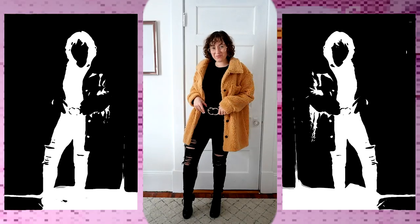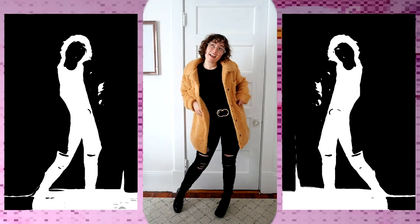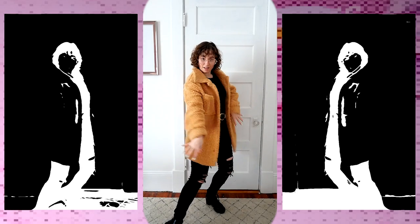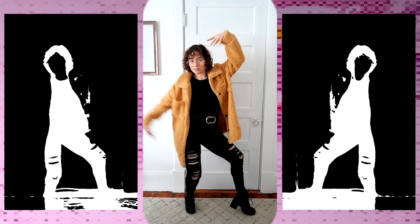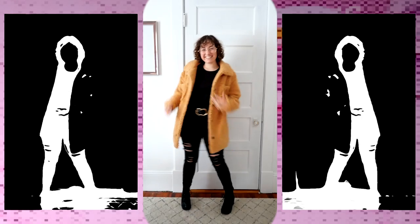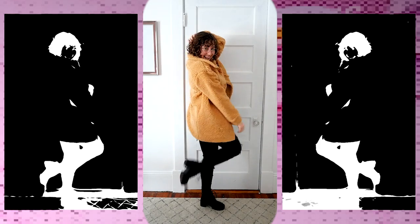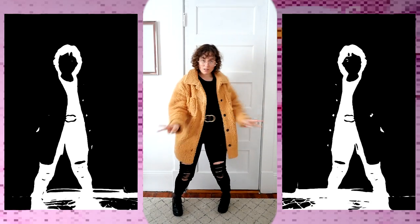This next outfit uses the same top but I changed the bottom — I'm wearing these gorgeous black skinny jeans that I am obsessed with. They are also from Rue21, and the belt I'm wearing is also from Rue21. This outfit is absolutely beautiful. I love it, and these boots are my favorite. I wear them all fall and winter. I actually got them from an online boutique so I won't be able to link them, but I could probably find a similar one if you're interested.